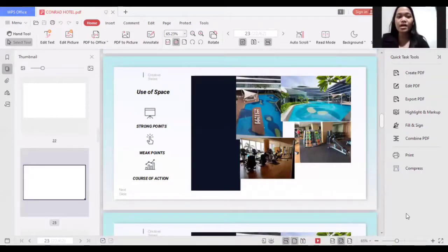For use of space, the pool area is very spacious and can accommodate many guests, especially during peak and summer seasons when guests want to enjoy the outdoor pool. The gym center maximizes its space so every corner is useful. A weak point is that the interior of the gym center is somewhat crowded due to large equipment. If many guests visit the gym at the same time, it becomes uncomfortable. The course of action is to limit the number of guests who can enter during peak seasons so it won't be crowded.